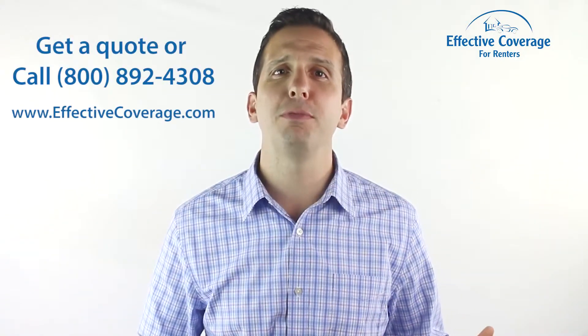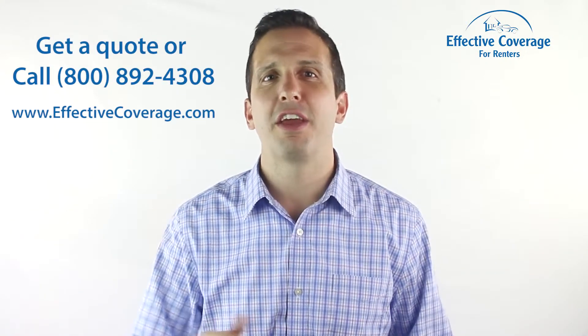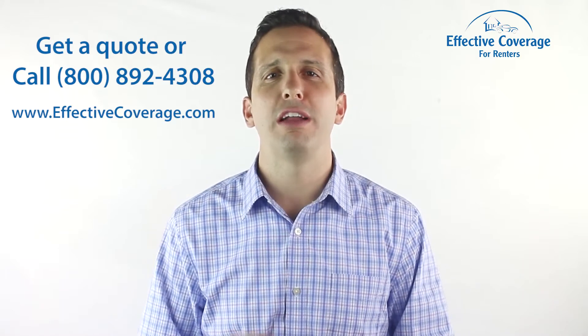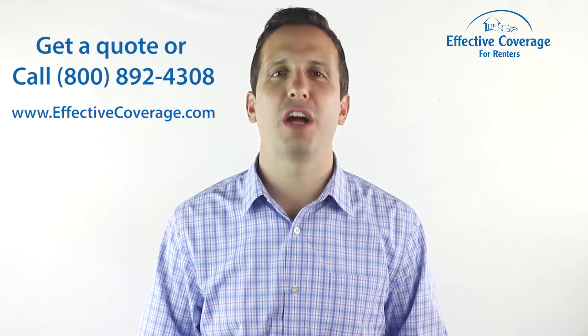If you want to learn more about business personal property and how it stacks up with your renter's insurance policy, just stay tuned for more in our series of Insurance Answers for Renters. Feel free to submit your insurance question to Effective Coverage. Don't forget that you can get renter's insurance at EffectiveCoverage.com or by giving us a call and speaking with one of our insurance experts. Thank you for watching Effective Coverage for Renters.